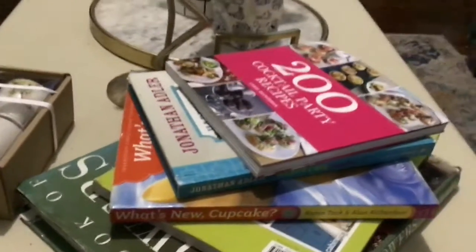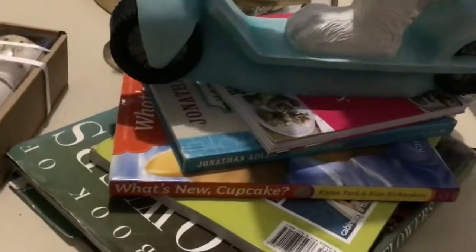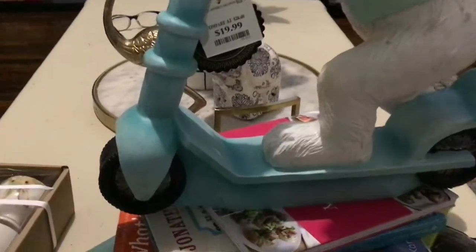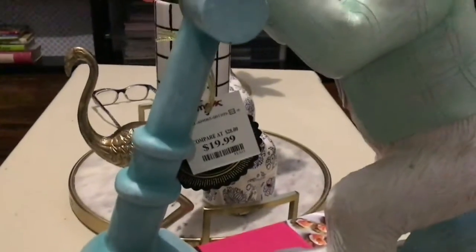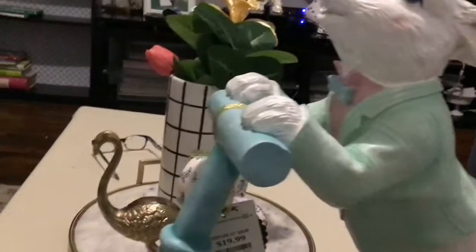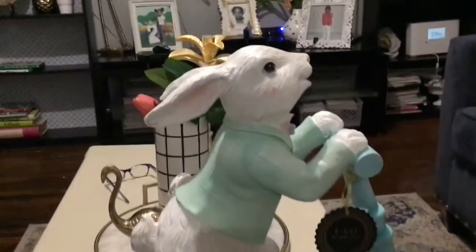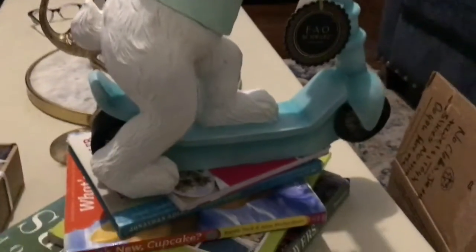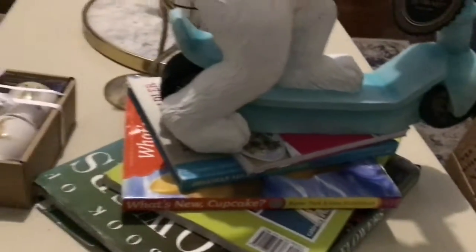I also picked up this beauty right here — look at this, guys! It was $19.99 and that too went down to five dollars. And this is a large piece, guys — a large piece. It is so cute, I am loving it.